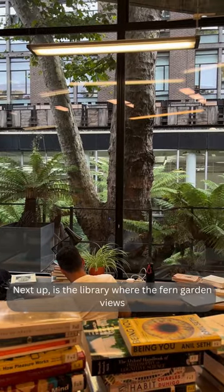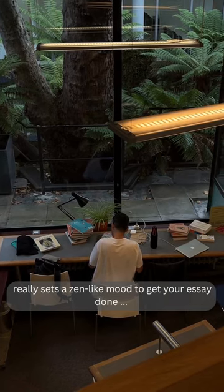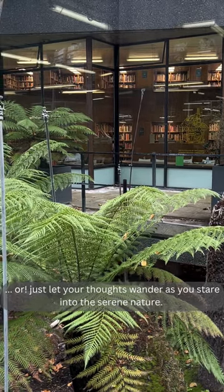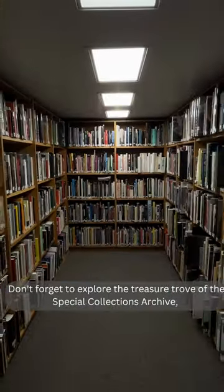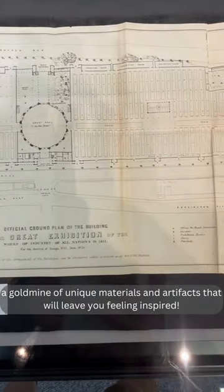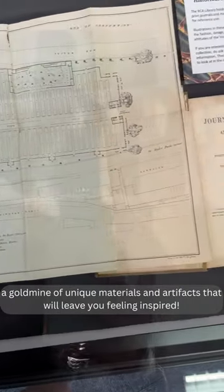Next up is the library, where the fern garden views really set a zen-like mood to get your essay done, or just let your thoughts wander as you stare into the serene nature. Don't forget to explore the treasure trove of the Special Collections Archive — a goldmine of unique materials and artefacts that will leave you feeling inspired.